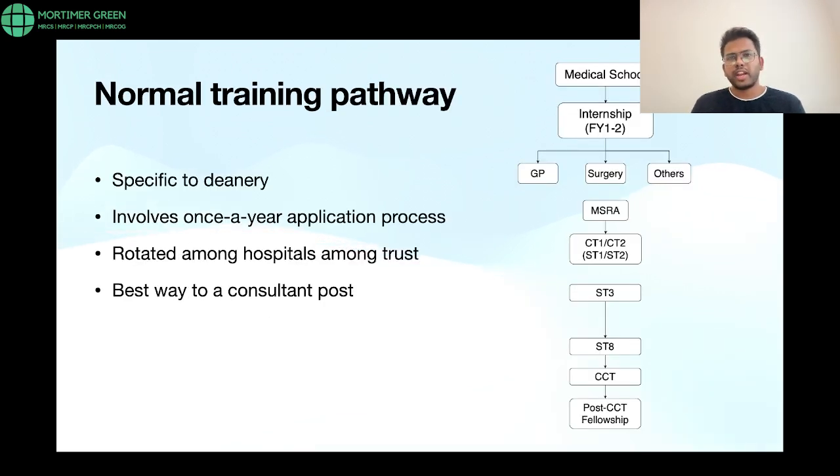When talking about the NHS, there are basically two pathways. One is the normal training pathway — a deanery-established course considered the best way to a consultant post. This is specific to a deanery, involves an application process that happens once a year, and most trainees are rotated among hospitals inside the same trust or even among different trusts, all within a deanery.